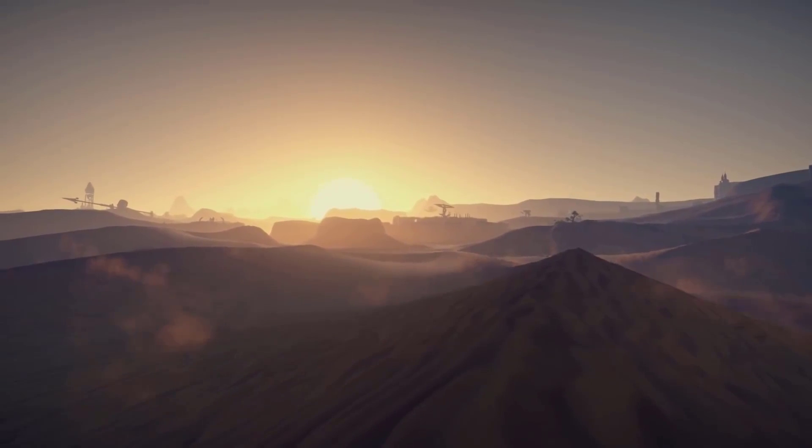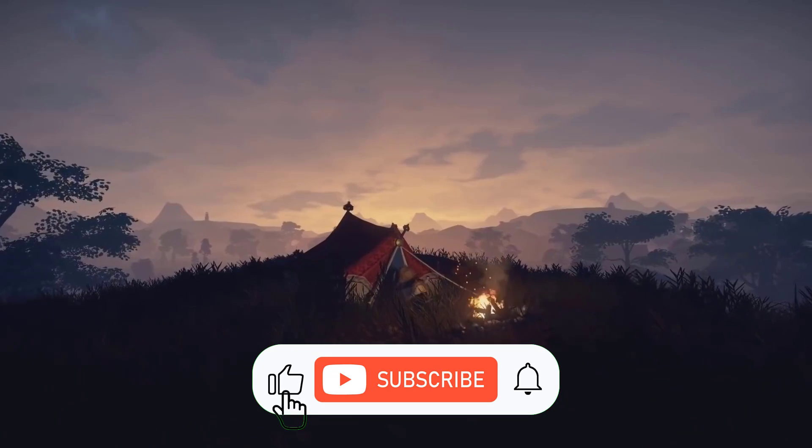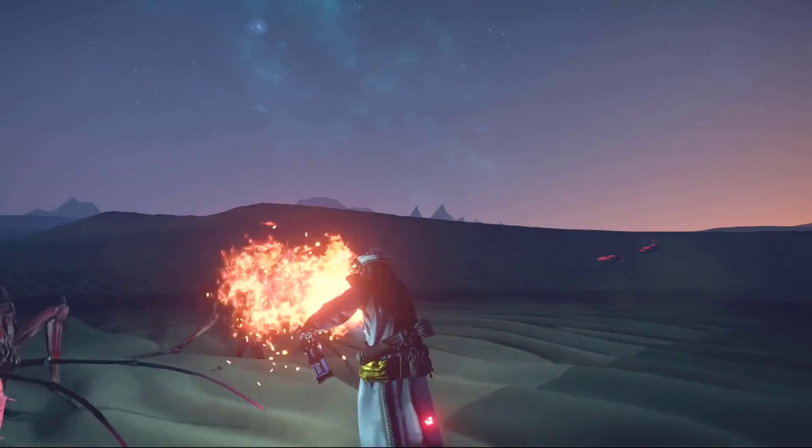Without wasting any more time, let's dive into our topic. But before that, make sure to subscribe to our channel — we are posting 3 videos every single week and you don't want to miss them.